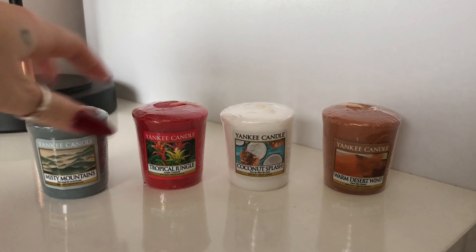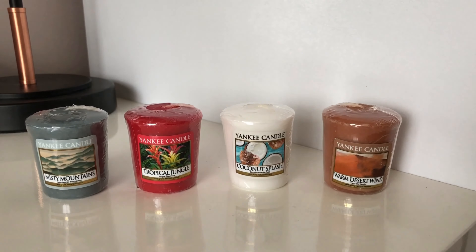So out of all of them, Tropical Jungle comes first — absolutely lovely. If you like grapefruit and fruity floral smells, give it a go. Definitely the best throw out of all four. I really enjoyed it and would buy it again. Coconut Splash — a no-go. No throw whatsoever, just a very faint sandalwood only if you're standing right over the top of it.